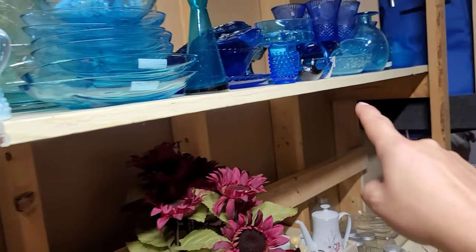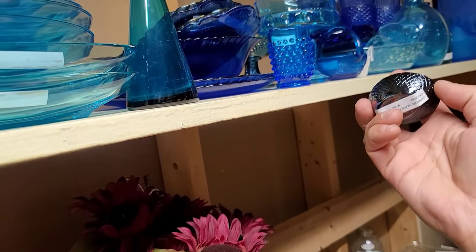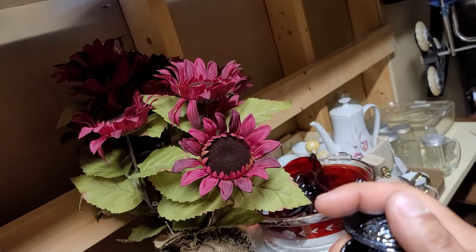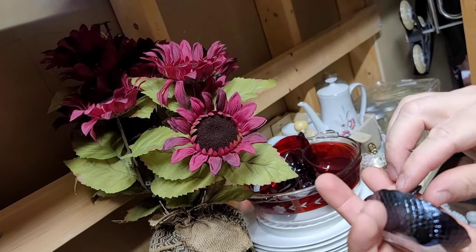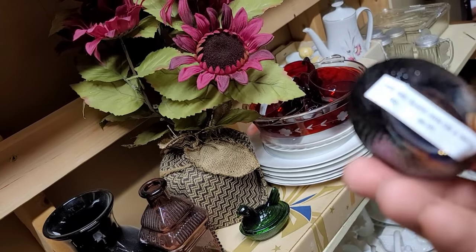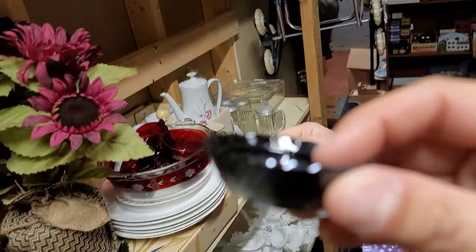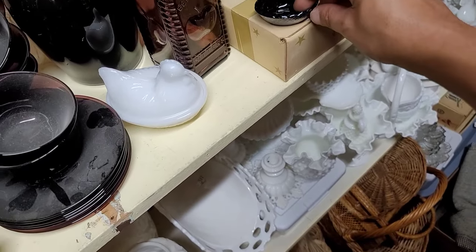Look at that little teeny one - it's six dollars. This looks like Imperial. It's definitely iridescent - is that amethyst? Yes, it is. Amethyst. Let's get that one. I like it. We'll just add that to the collection.